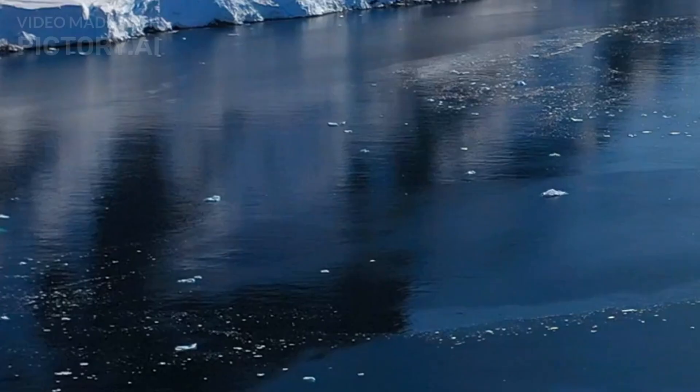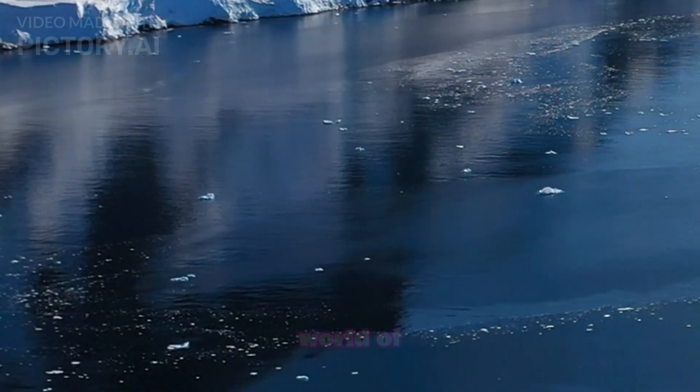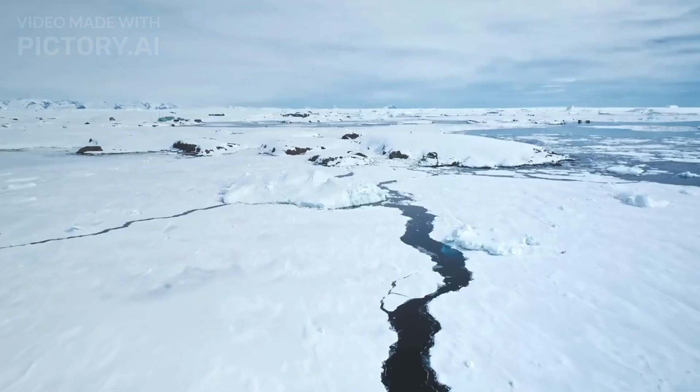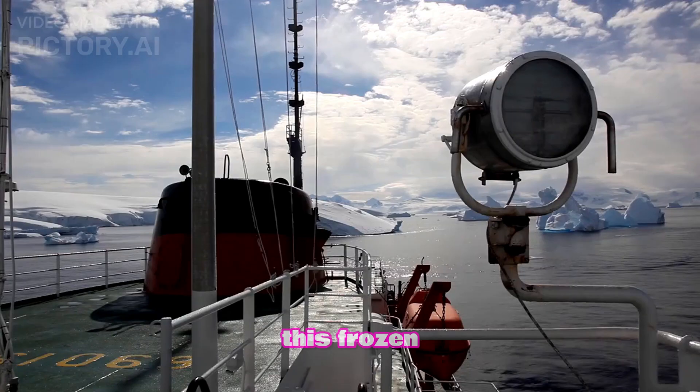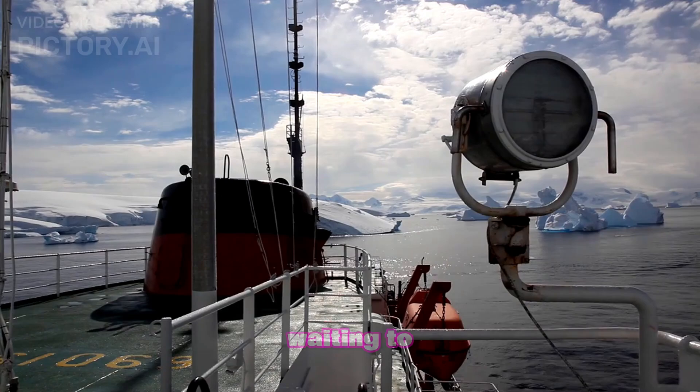Antarctica's icy facade hides a world of secrets and wonders. From ancient lakes and resilient life forms to climate archives and hidden landscapes, this frozen continent is full of surprises waiting to be uncovered.